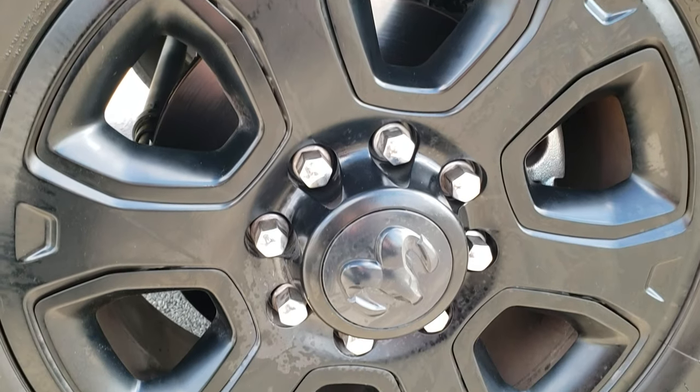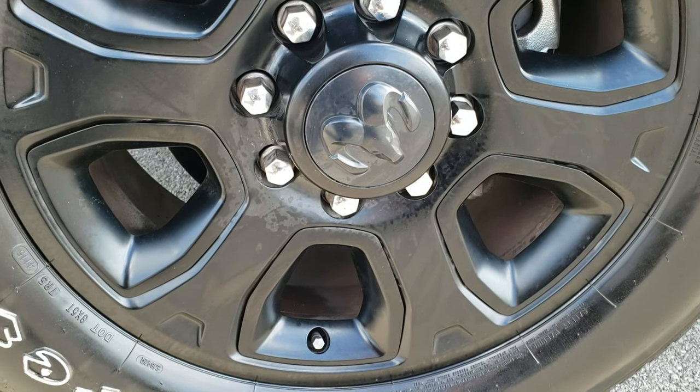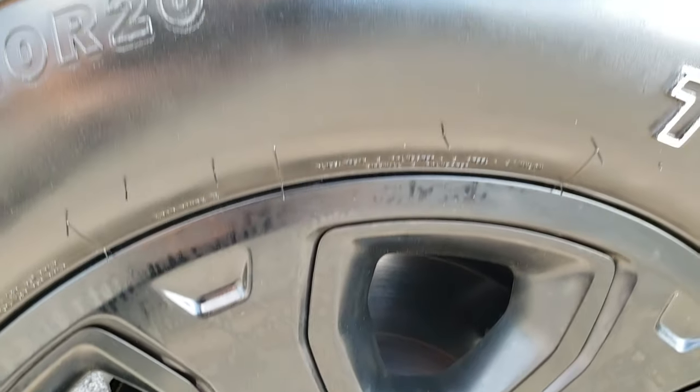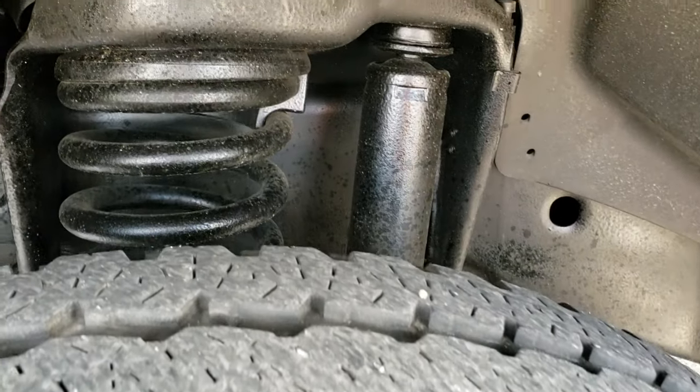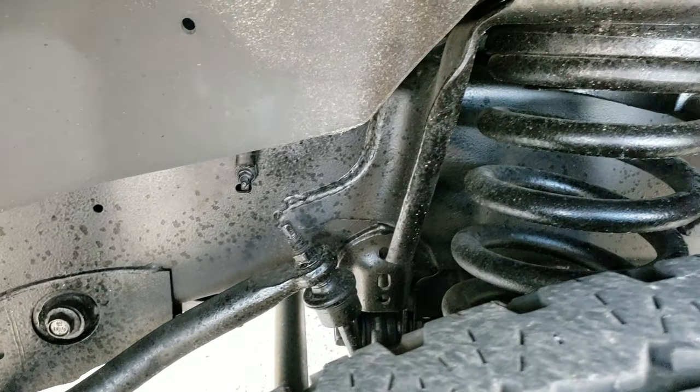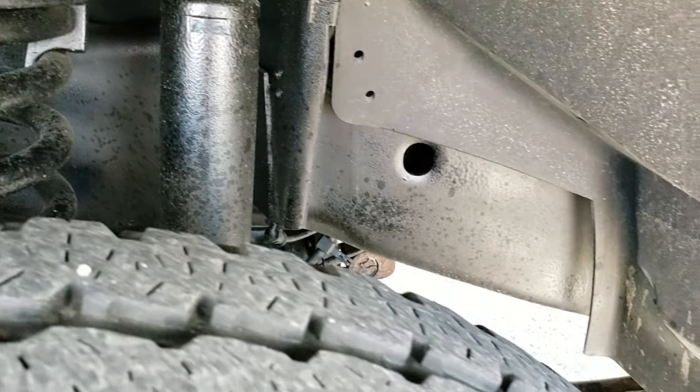It comes with the 20-inch painted alloy rims and Firestone Transforce LT 285/65 R20s. A little under half the tread left on the tires, but still good tread there, and the frame and underbody is in really nice, clean condition.